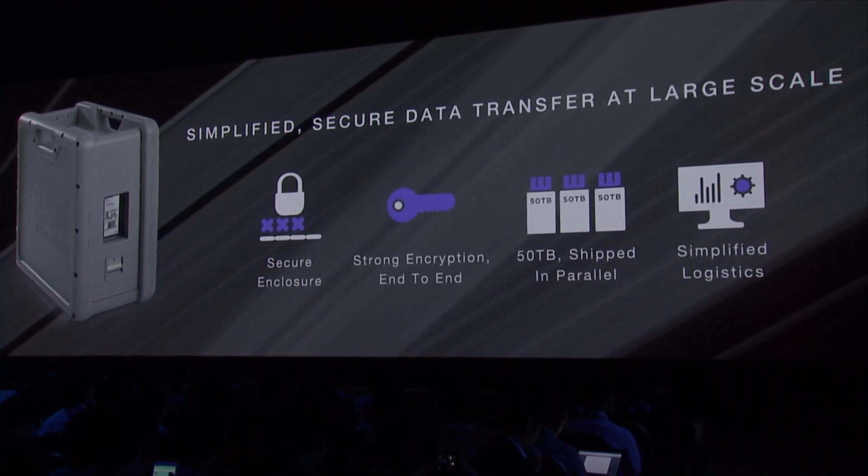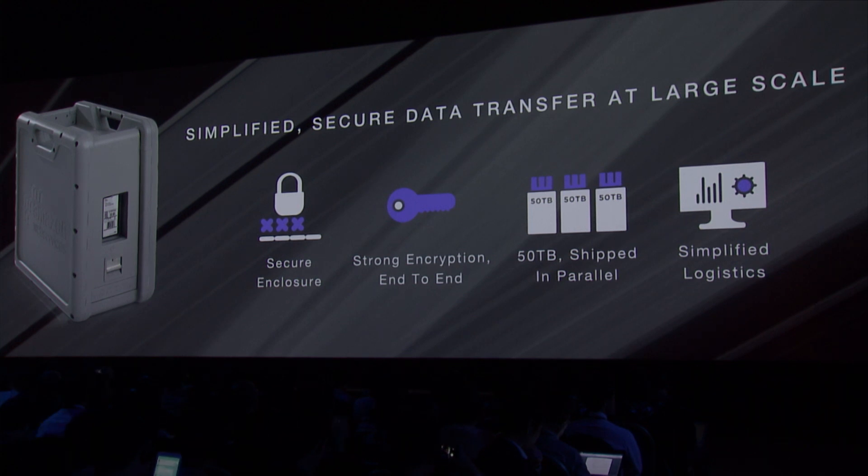You don't have to worry about figuring out how to ship it. The container is very easy to close and ship, and attached to it is a Kindle, which allows you to automatically have a return label sent to the right place. You can automatically track the progress of it being shipped and being downloaded into AWS, and then when we're done.